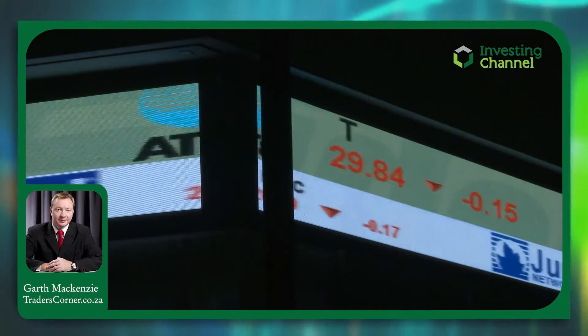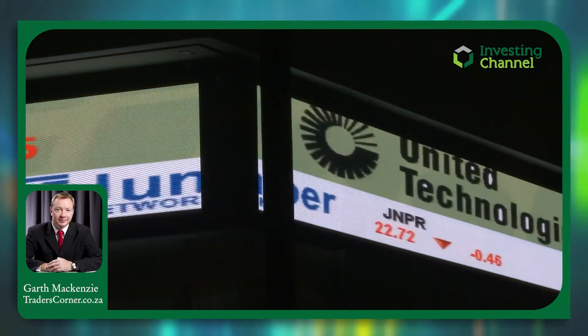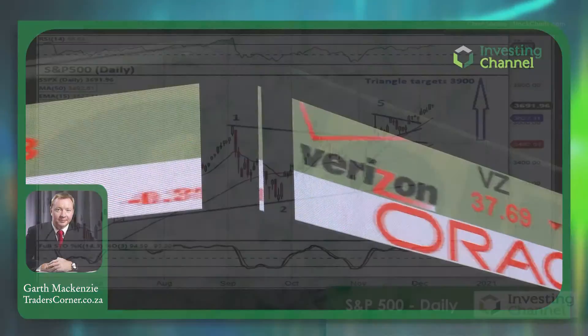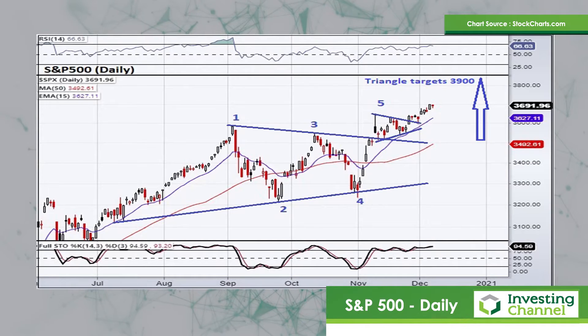Hi, I'm Garth McKenzie from traderscorner.co.za, and this is your weekly look at the S&P 500 and the NASDAQ indices. So as always, we start with a look at the S&P 500 daily chart.